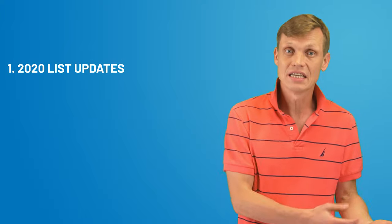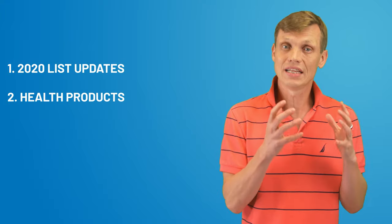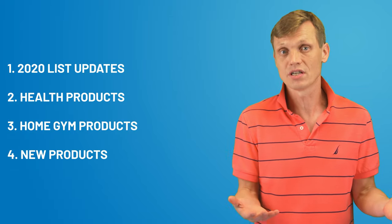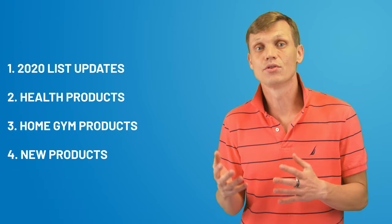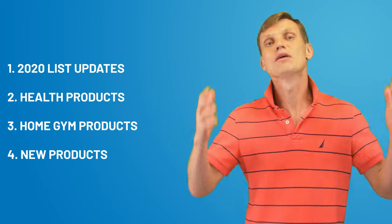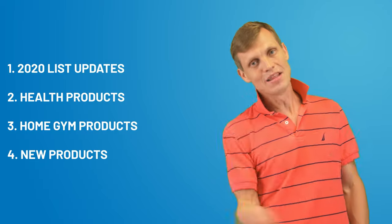So we'll start this video with updates for the products on our 2020 list, then we'll talk about COVID-related products, popular health as well as home wellness and fitness products, and finally we'll talk about other great products outside of these two buckets. It's gonna be an exciting video — coming up!